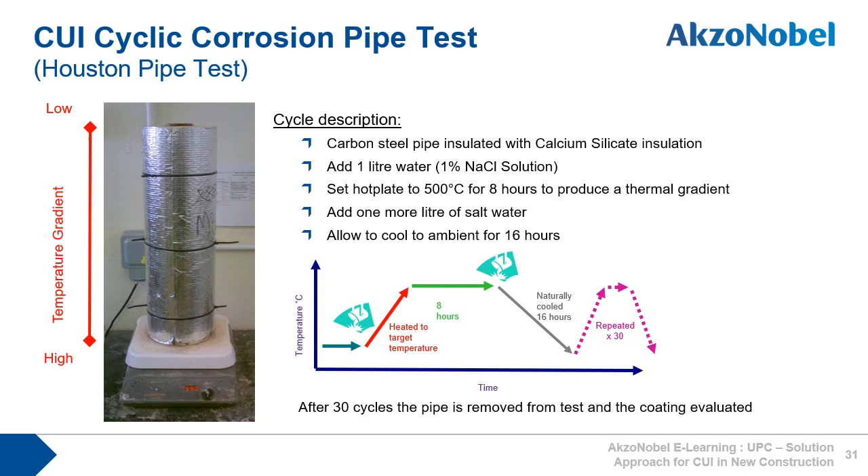The test is based on clamping two calcium silicate half shells around a pipe coated with the product under test. Calcium silicate was selected as the insulation material because of its ability to absorb a large amount of water and so maintain a high level of water saturation around the pipe. The pipe is then placed on a hot plate set at a temperature to provide the desired temperature gradient across the pipe. Then, over a 24-hour period, the pipe undergoes the following cycle: add one litre of water (1% sodium chloride solution), apply heat for 8 hours to produce a thermal gradient, then add one more litre of water, and allow to cool to ambient over 16 hours. Repeat the cycle 30 times and then remove from the test and inspect the coated pipe.